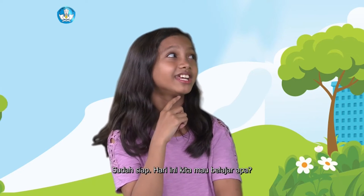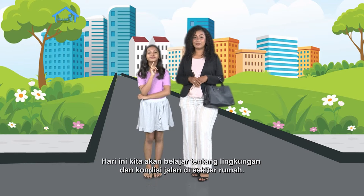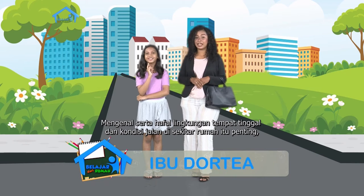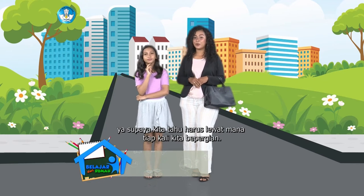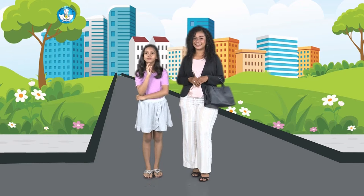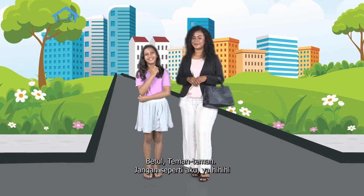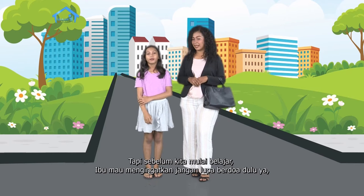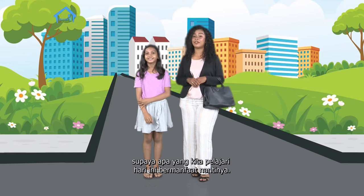Sudah siap. Hari ini kita mau belajar apa? Hari ini kita akan belajar tentang lingkungan dan kondisi jalan di sekitar rumah. Mengenal serta hafal lingkungan tempat tinggal dan kondisi jalan di sekitar rumah itu penting, supaya kita tahu harus lewat mana tiap kali kita bepergian. Betul, teman-teman - jangan seperti aku ya! Tapi sebelum kita mulai belajar, Ibu mengingatkan - jangan lupa berdoa dulu ya, supaya apa yang kita pelajari hari ini bermanfaat.